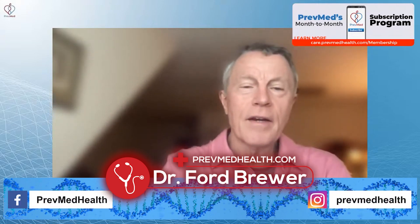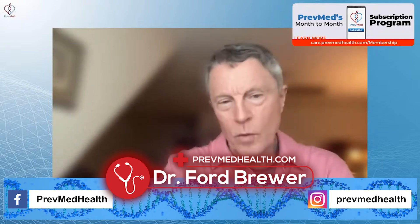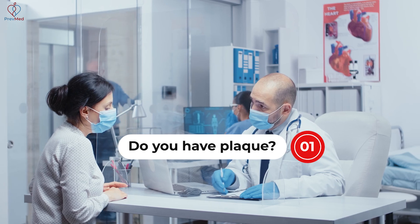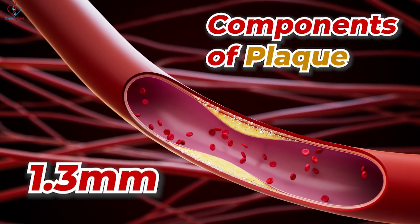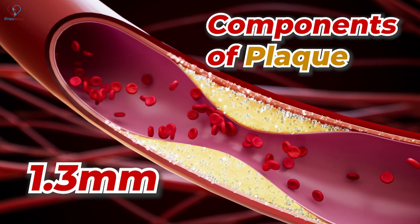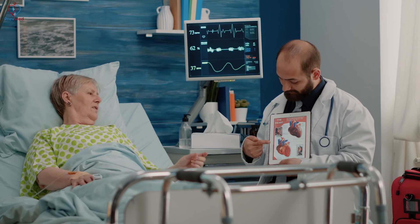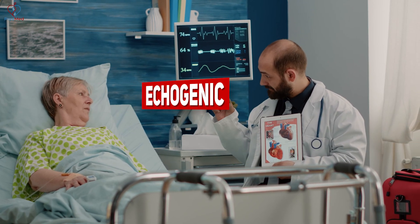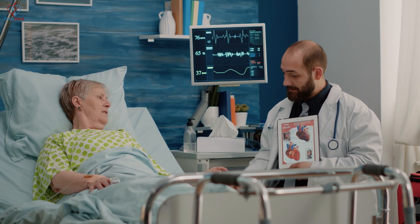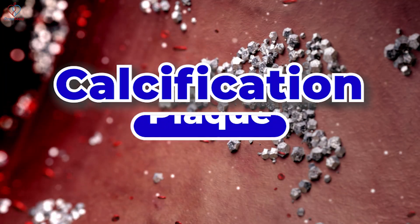The numbers you've got are also nothing but getting people's attention. What's really significant is: number one, do you have plaque? That means components of plaque 1.3 millimeters or greater. Once you know you have plaque, you need to consider being on a low-dose statin and a baby aspirin. Then there's the second thing — if you have plaque, is it soft or echogenic, or something in between? Something in between is heterogeneous. All of this is based on the amount of calcification you see in the plaque.